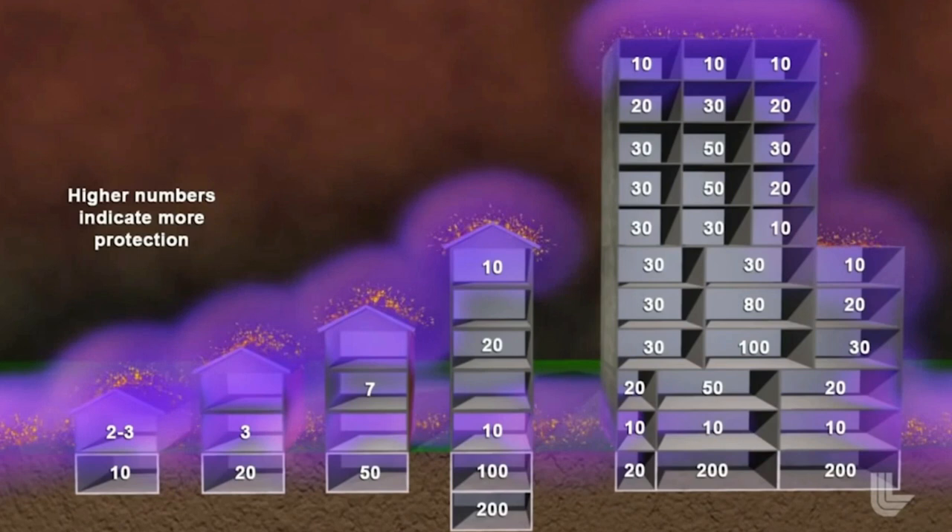It's possible, even in a nuclear war, to survive the initial event if you act fast — if you act really quickly to get decent shelter within 30 minutes, preferably within 15 minutes, but up to 60 minutes. Get underground. Have water. Have a little bit of food. Have a radio. Have some supplies.